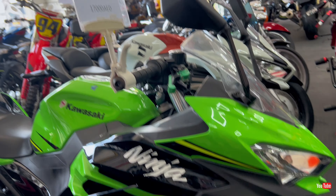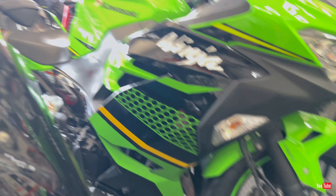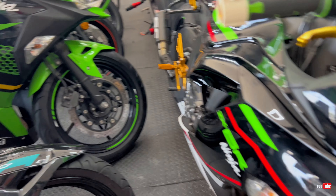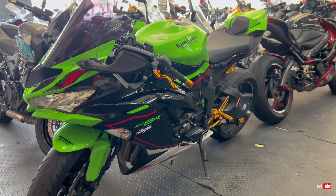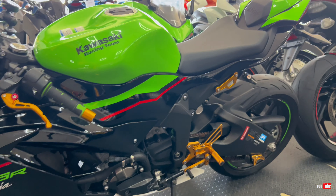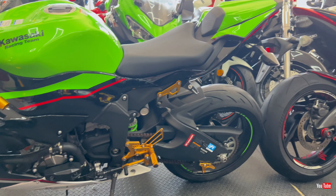Next we have another Kawasaki, 2023 model, 3,400 kilometers mileage, and the price is 20,000 dirhams. Beautiful machine. And another favorite and very famous bike — the Ninja 400.